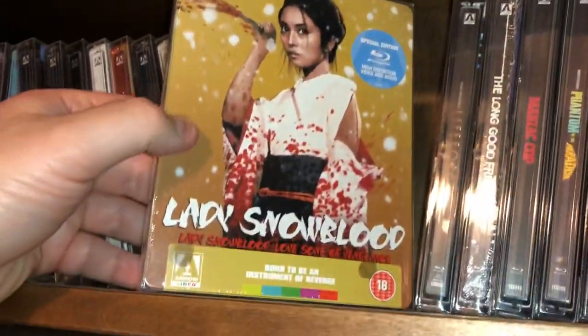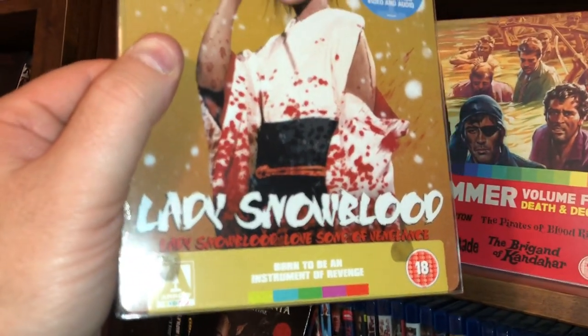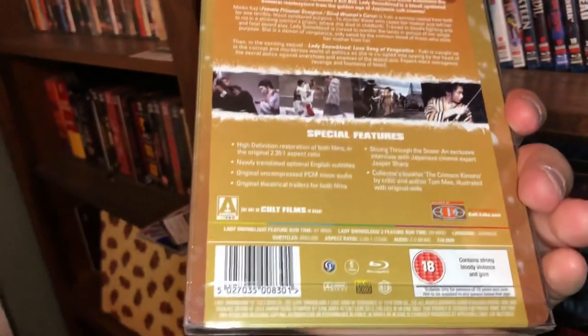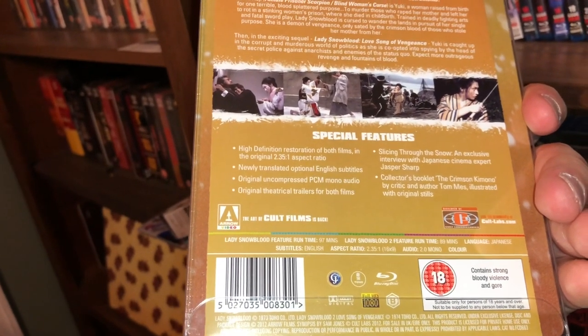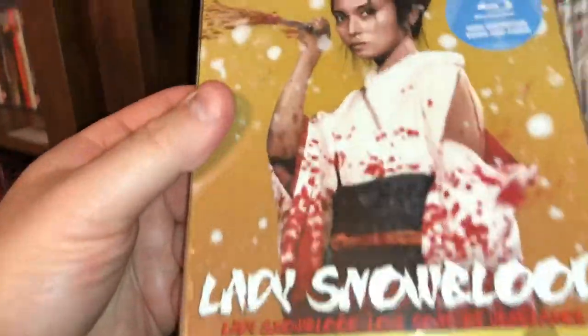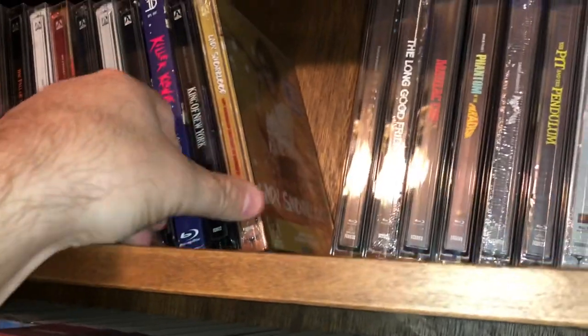Next one is a twin billing — Lady Snowblood and Lady Snowblood: Love Song of Vengeance. You get both movies here on the steelbook. These movies were from the early 70s — 1973 and 1974 — for those two films. Very over the top, very bloody movies.